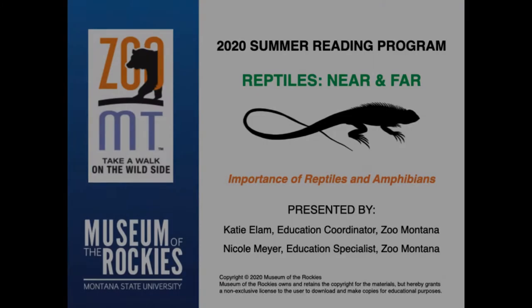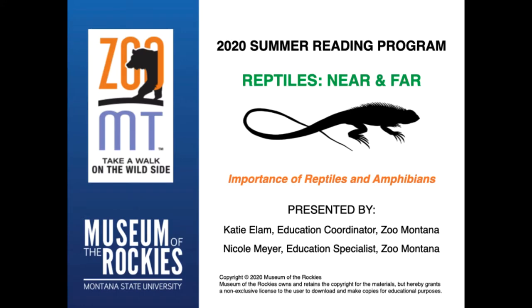So hang tight — we're going to switch places and teach you about reptiles. Hi guys! My name is Nicole Meyer. I am the education specialist at Zoo Montana and we are going to talk about why reptiles and amphibians are important.